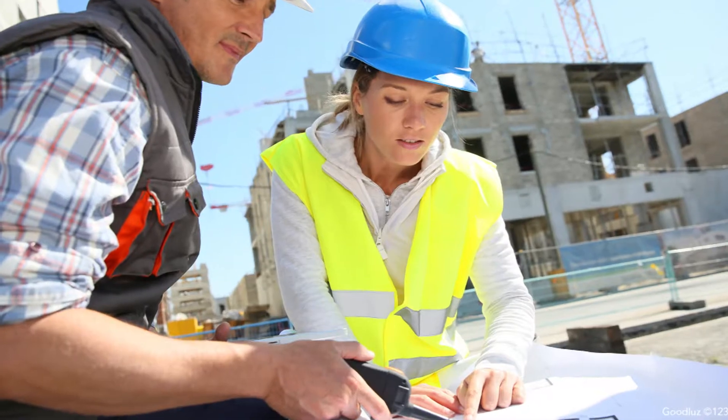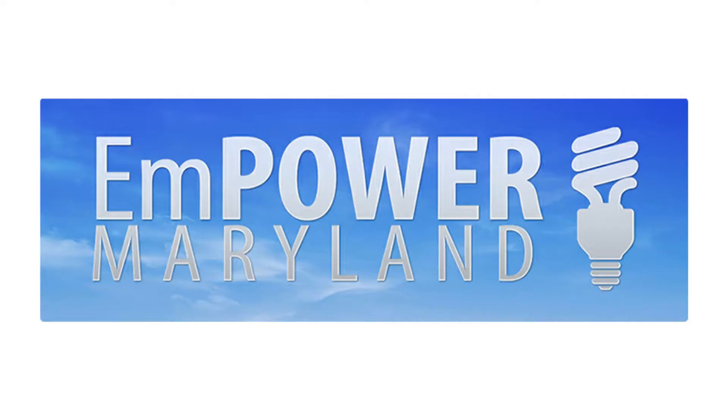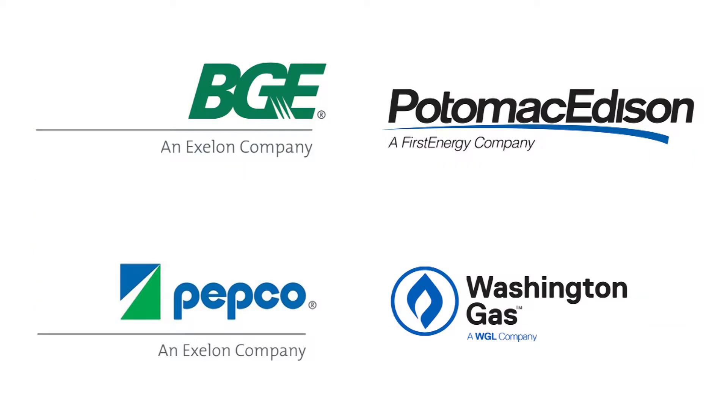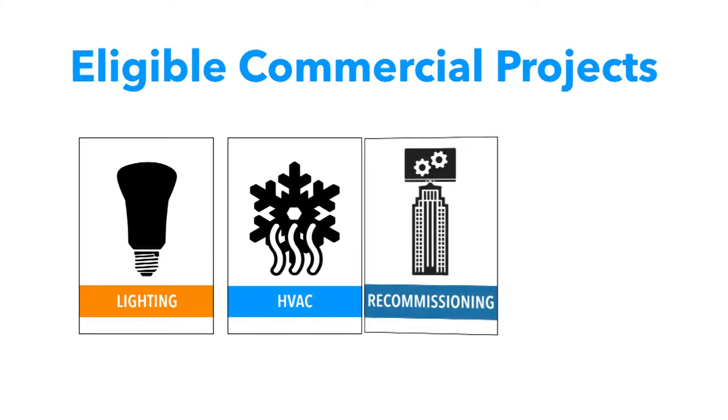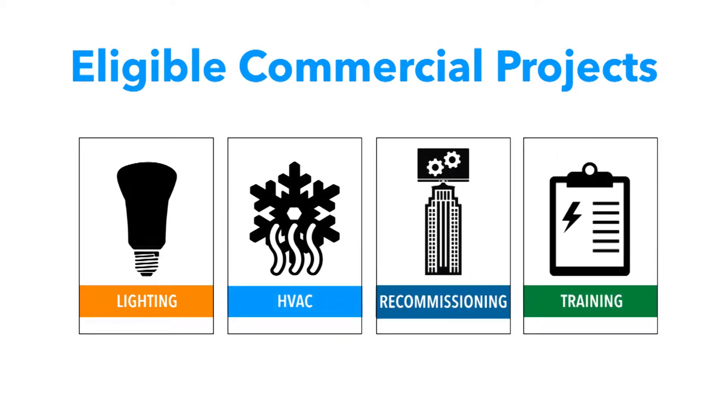Unfortunately, those energy upgrades — especially the ones with the most impact — can come with high capital costs. Thankfully, incentives and financing opportunities are available to help building owners cover these costs. We recommend starting with Empower Maryland incentives offered by your energy utility company. Eligible commercial projects include lighting and HVAC upgrades, recommissioning, and even building operator training.